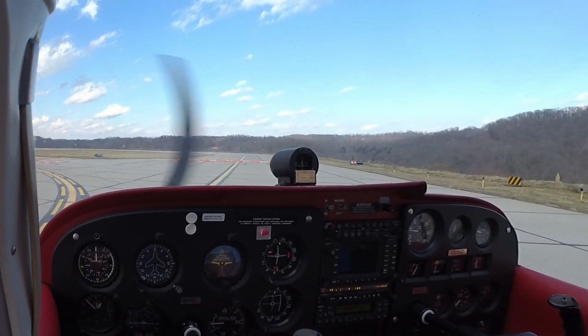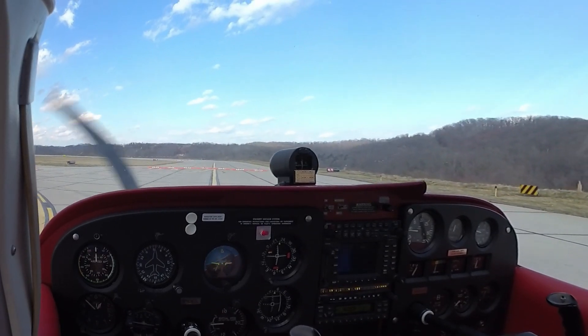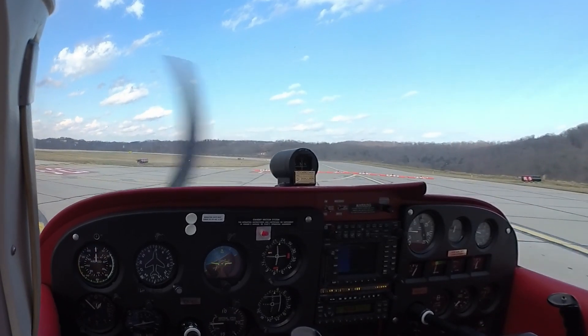Charleston Tower, Cessna 8067L, ready to go, runway 23. Cessna 8067L, Charleston Tower, on by 23, cleared for takeoff, left or right traffic is approved.